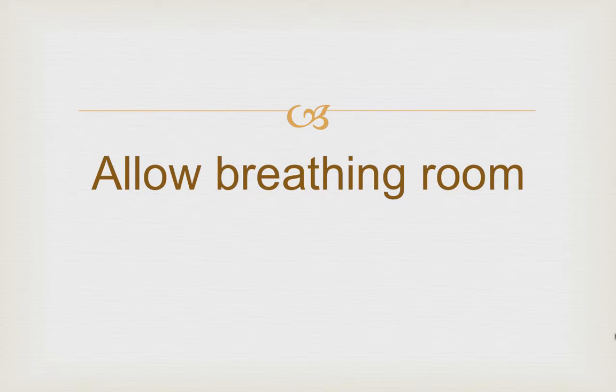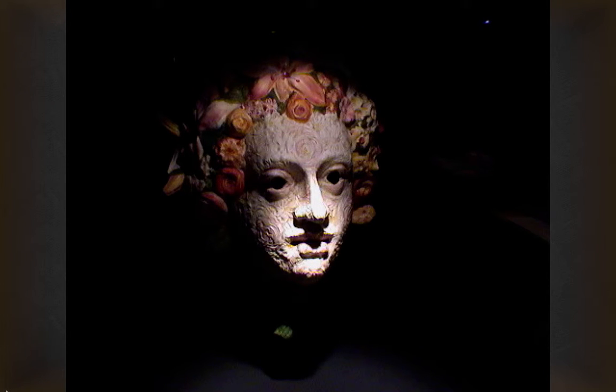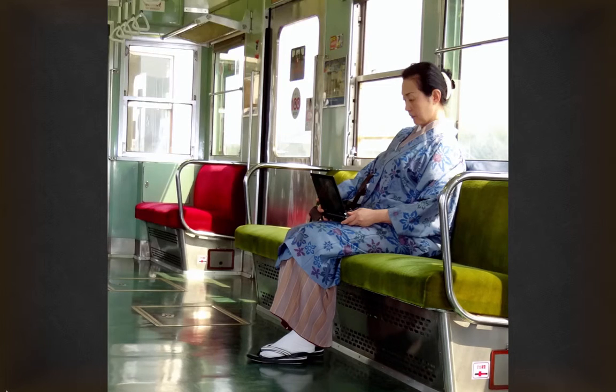Allow for breathing room or walking room. Here we have a person at the very center of the picture. If we move this back, it allows what we call breathing room — it makes the photo more comfortable. Here's another example: the woman is centered in the picture. Look what happens when we take in more of the context and allow her a little more space in front.